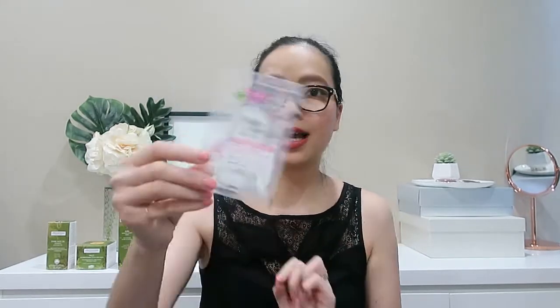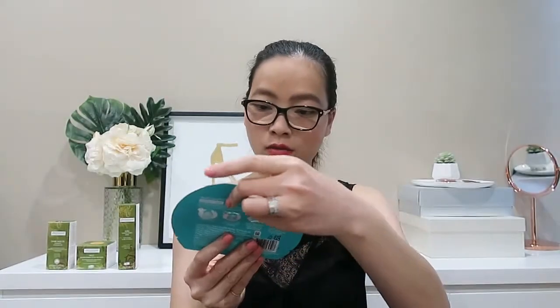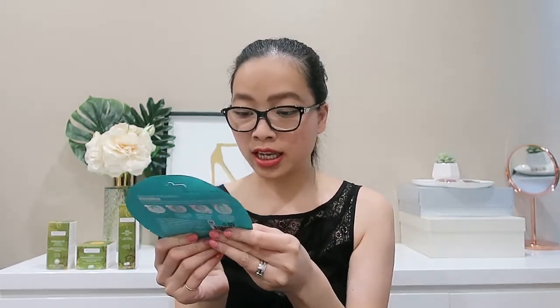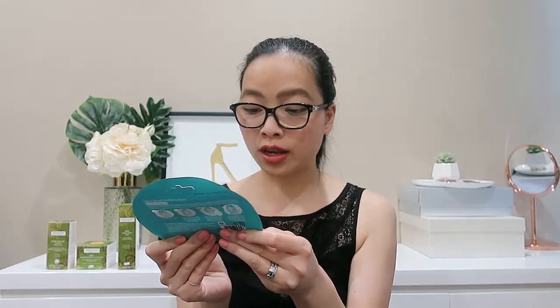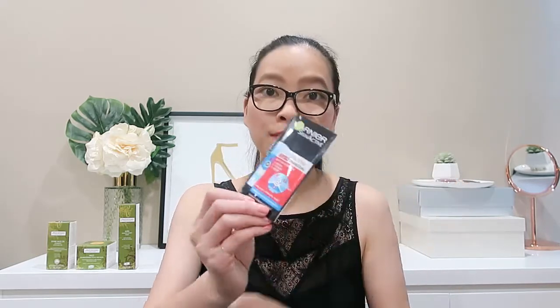We have a little sample of Micellar Water from Garnier. Then we have another mask — from Neutrogena, their Purifying Boost Peel Off Mask. It says peel away skin impurities and unclog pores to reveal soft, healthy looking skin — just a one single use sheet mask. Then we have a little sachet from Garnier Skin Active, the Pure Active 3-in-1 Charcoal for anti-blackhead. You wash, scrub, and use it as a mask for removing stubborn blackheads.